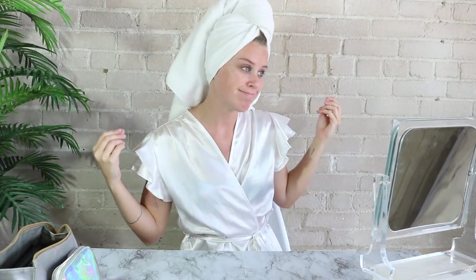Hello beautiful people of the internet and welcome back to my channel. In today's video we're getting really real. I have no makeup on, I have a frilly white robe. So let's get ready — I might eat some Cheetos in the middle and I might take a break to go get a Diet Coke.